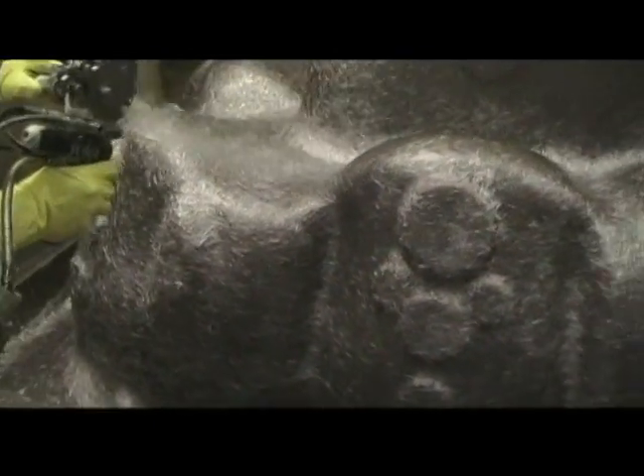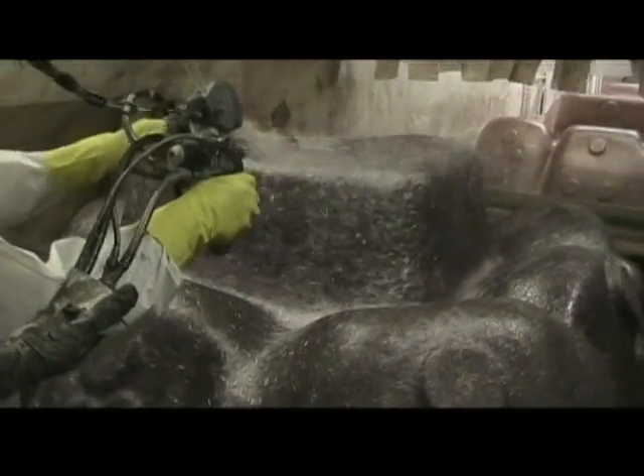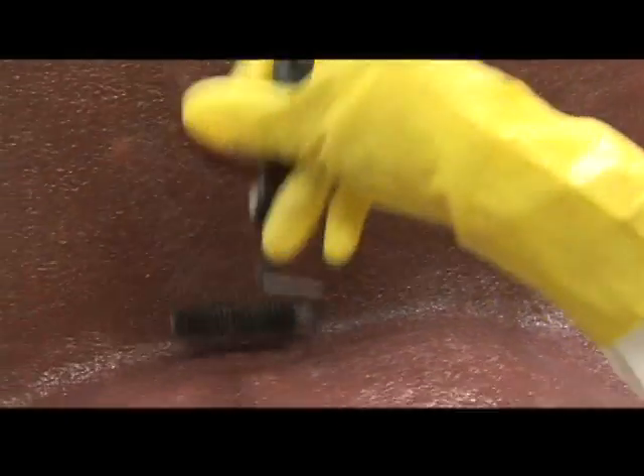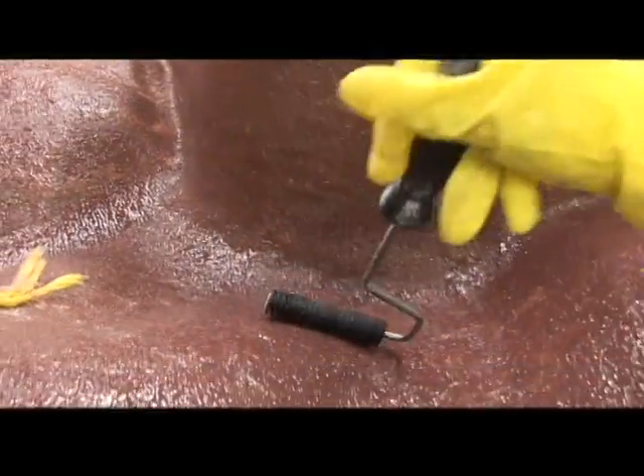One hundred percent of the underside of the hot tub shell is completely covered to ensure the ultimate in strength and quality. This is the part of our production process where the expertise of our people builds handmade quality into every hot tub we make. There is no mechanical solution here — the human touch makes the difference.